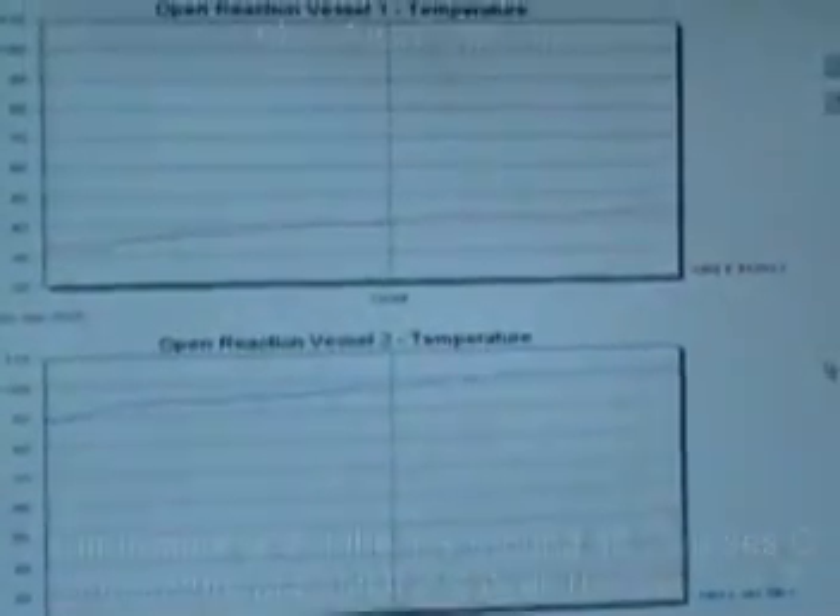Here's another close-up of our computer screen analyzing the data from the demonstration. Exhibit 1 is actually a little bit hotter than it was before, and you can see that graph line is on a steady uptrend. While exhibit 2 has already reached its peak, it has started to slowly level out and stabilize, because the reaction is almost done.